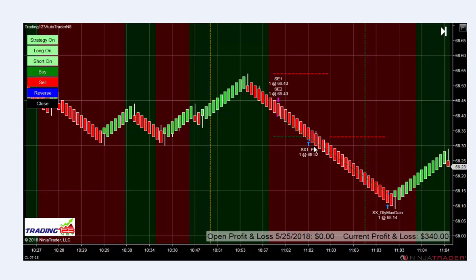It hits the first profit target at 68.32, 8 ticks, and then our runner trends down and gets out all the way down at 68.14 for a nice max gain goal of $340. This was a one-and-done trade — it's Friday, no need to over-trade and give profits back on choppiness. The market usually stalls out after 3:30, so that's the trade of the day on crude oil.